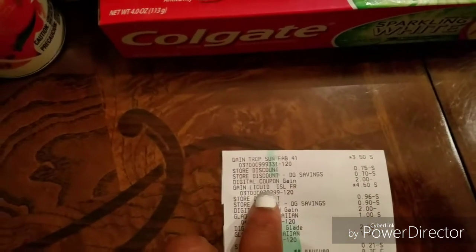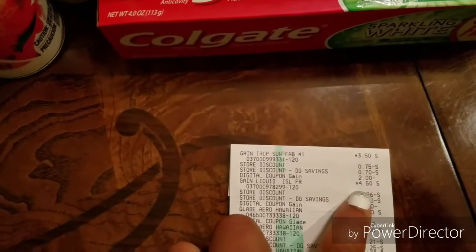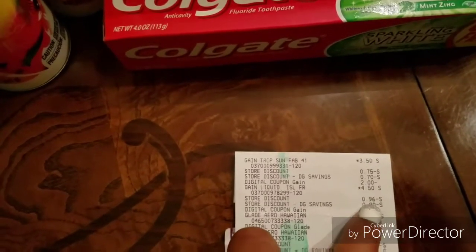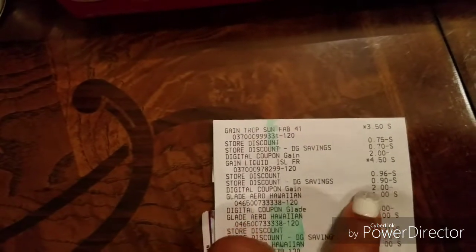The liquid detergent was $4.50. I think at some stores it's $5, but at my store it's $4.50. The $2 digital coupon came off, and then the $0.96 and the $0.90 you see there — that's from the $3 off of $0.15.